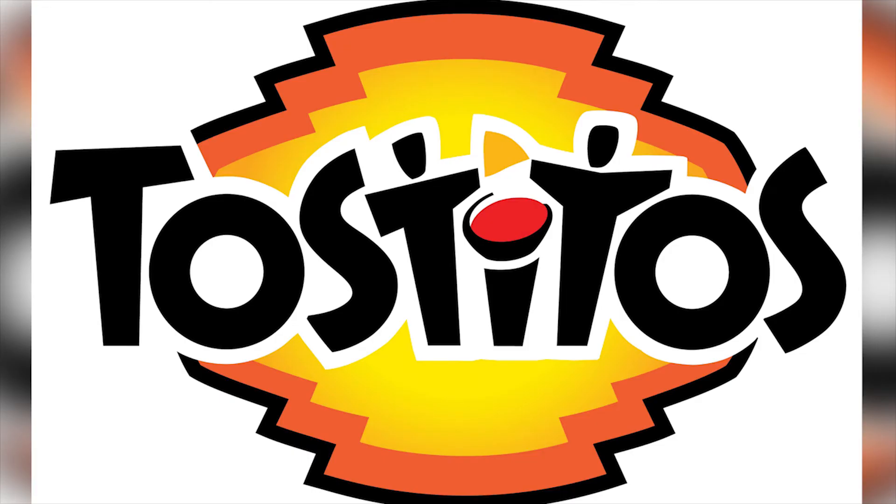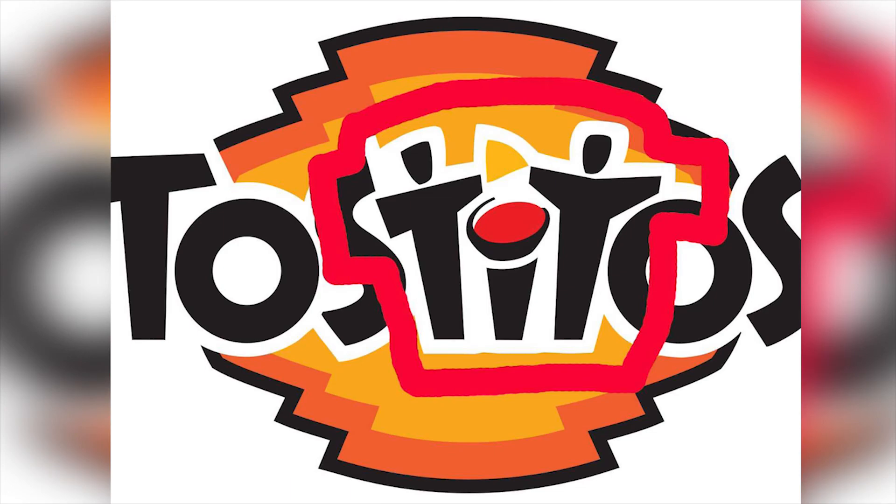Our favorite example of people in the letters: Tostitos manages to show off exactly what you're meant to do with their product within the logo. The two T's are shaped like people sharing a tortilla chip, while the I handily holds the dipping salsa.